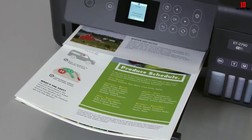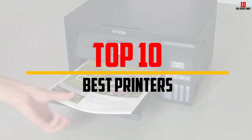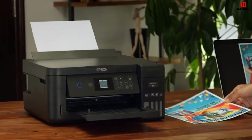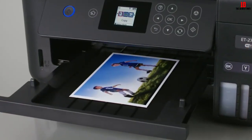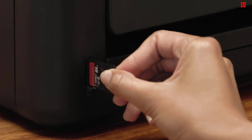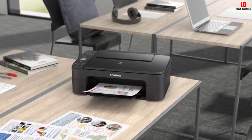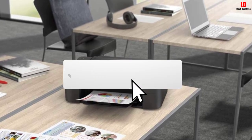Hey guys, in this video we're going to be checking out the top 10 best printers available on the market for their true quality. I made this list based on my personal opinion and hours of research, and have listed them based on popularity, quality, price, durability, user opinions, and more. If you want to see more information and the updated price, you can check out the description below, and also make sure to subscribe for more reviews.